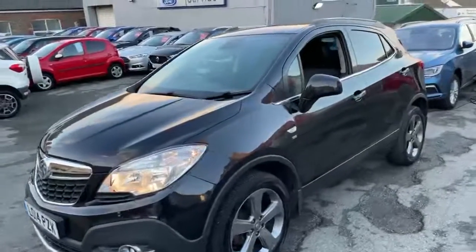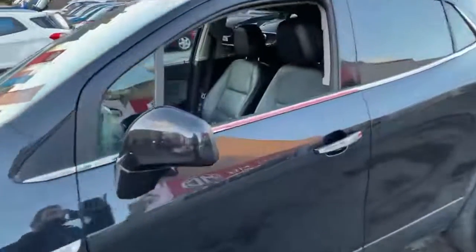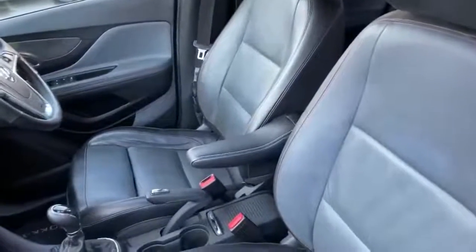This car has got front and rear parking sensors, whilst internally leather seats with central armrest and heated elements too, with three different heat options.